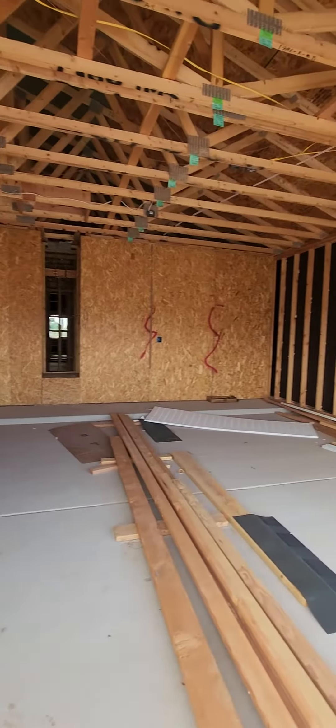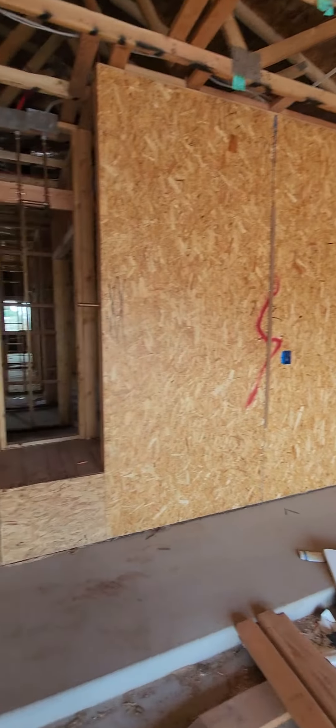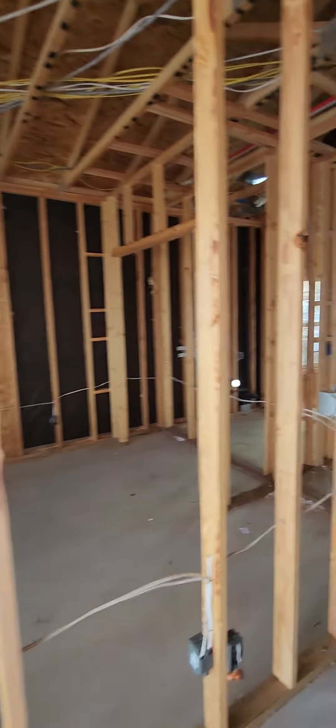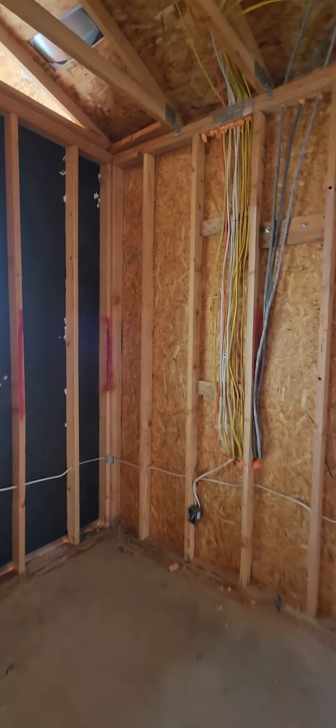This house is a four bedroom, two bath, 1550 square foot livable, two car garage. Today we're waiting for the city inspector to do our rough-ins — some people call it pre-drywall. You want to make sure that everything is done right before you get all your insulation and drywall up.